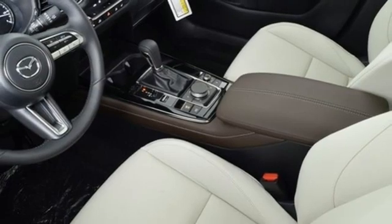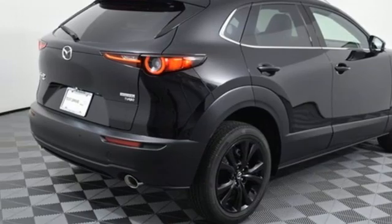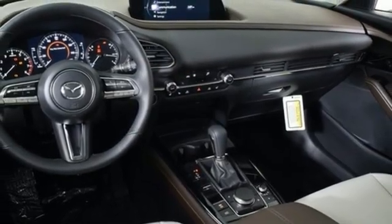Additional features include memory exterior door mirror settings, streaming audio, express open and closed sliding and tilting sunroof, doors and push button start proximity key, and automatic transmission.